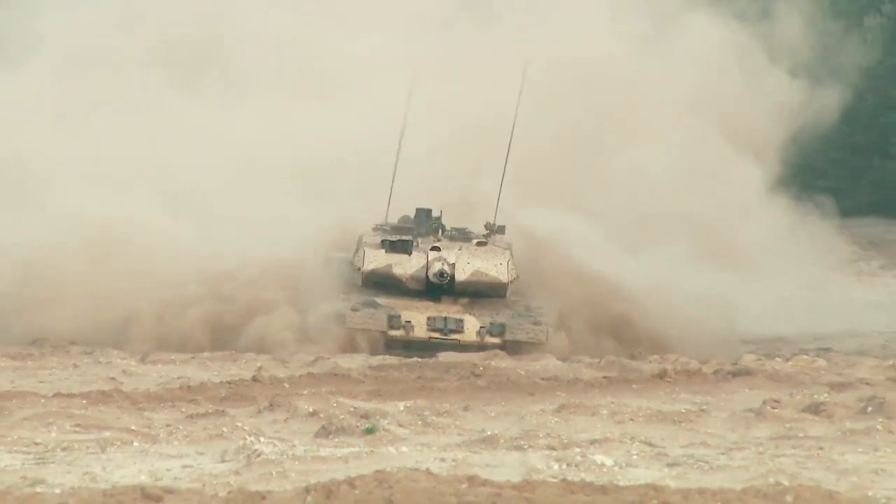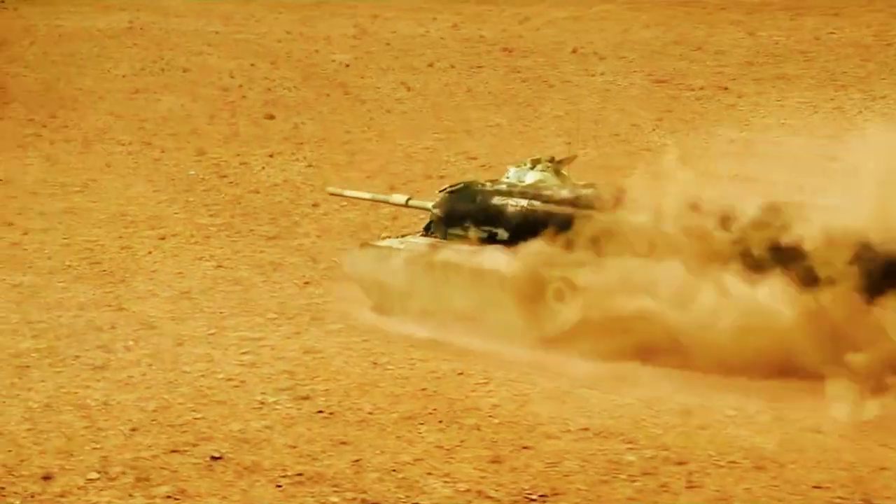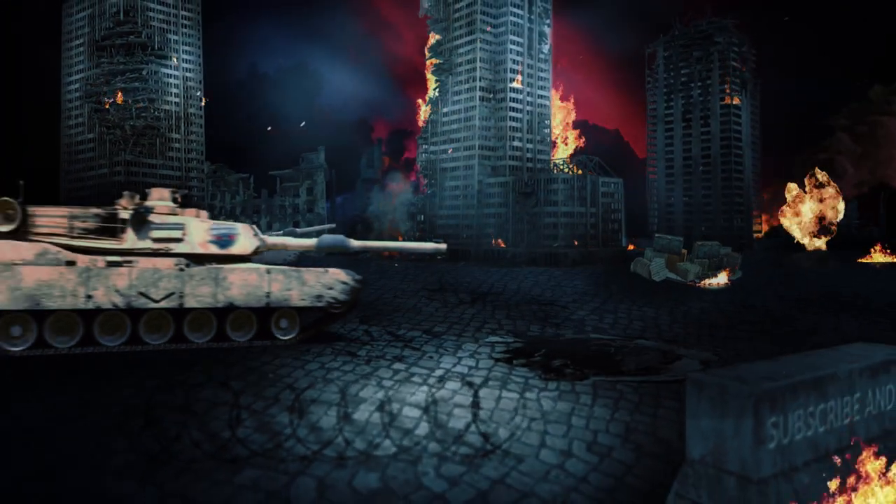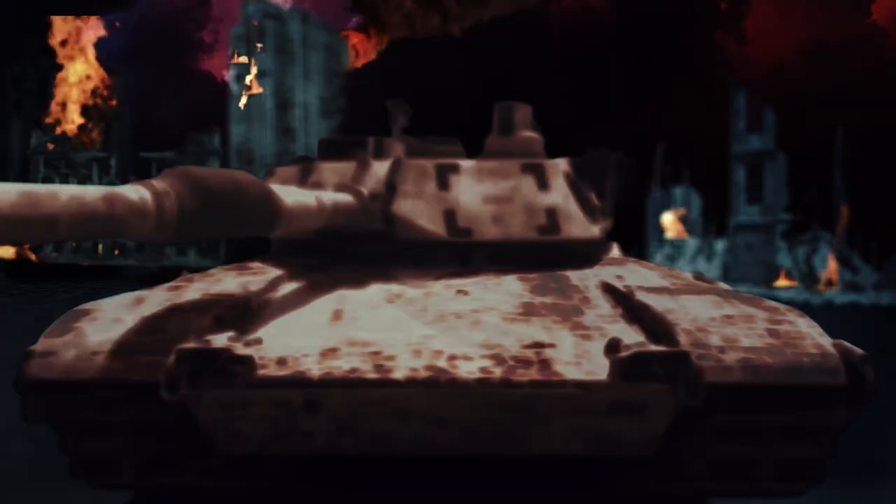For several decades, the German tank has kept up with the times, and thanks to constant updates, it is still able to strike fear and panic into the enemy. In this video, I want to tell you about the pride of German military engineering — the main NATO battle tank, the Leopard 2.